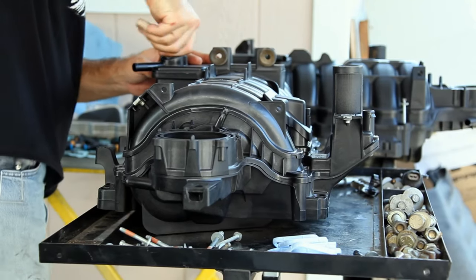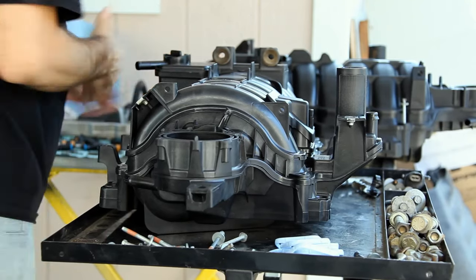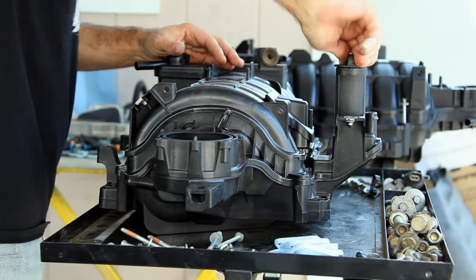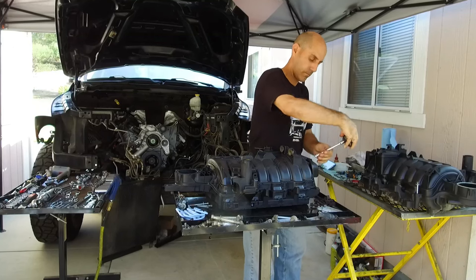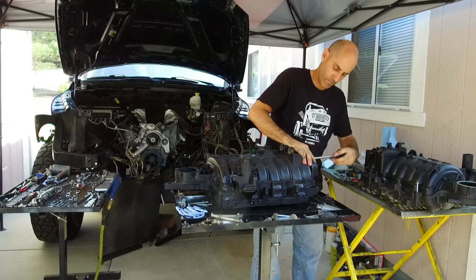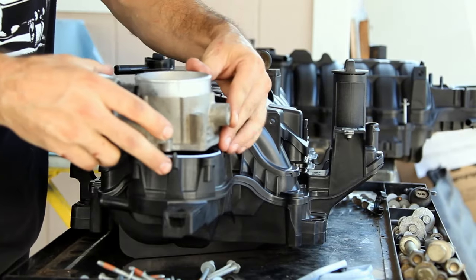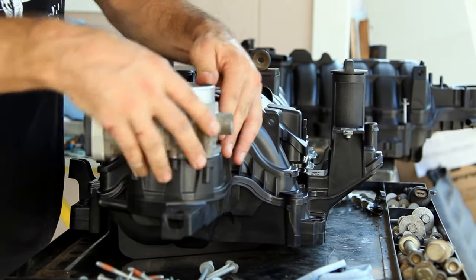I bought a new intake — and they're not cheap at about $400. Jasper recommends this because after an engine failure it's very difficult to tell how much debris might have been kicked into the original. And since these are complex variable-length runner intakes, it's safer to replace them than to jeopardize a new engine install.